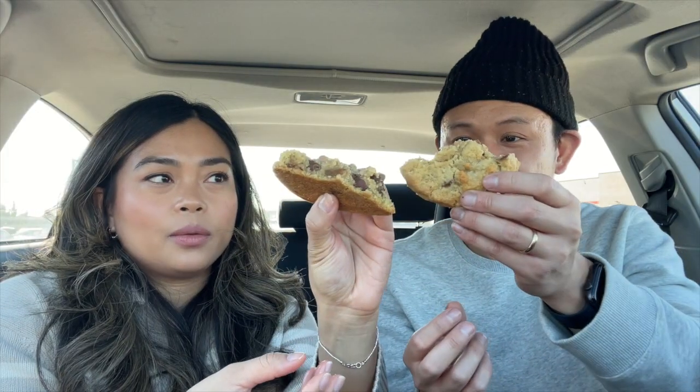Sometimes I'm feeling the churro, sometimes I'm not — but I feel like every time I go to Costco I could pick one of these up. Okay, we gotta stop. Next up: Crumble cookie!